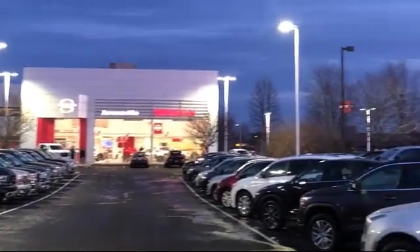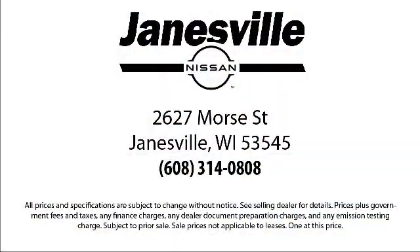So come visit us here at Janesville Nissan. You'll be glad you did. We're located at 2627 Moore Street in Janesville.